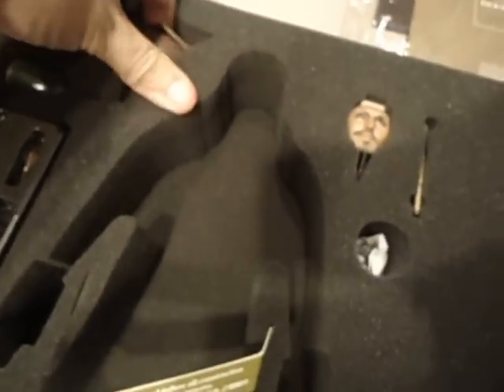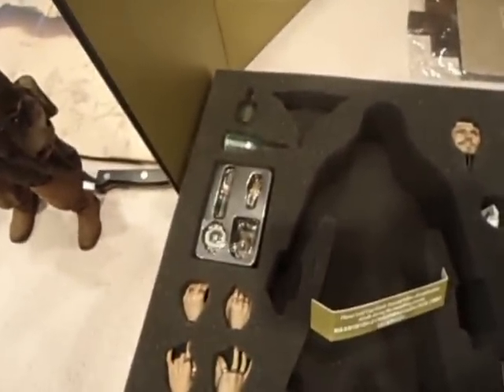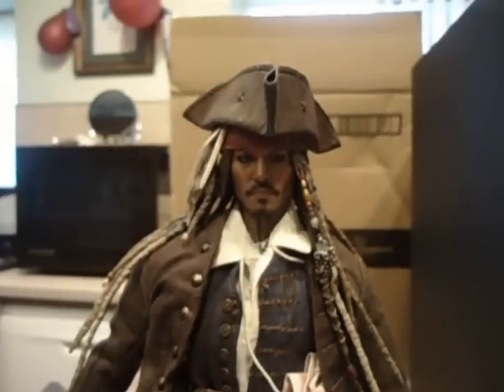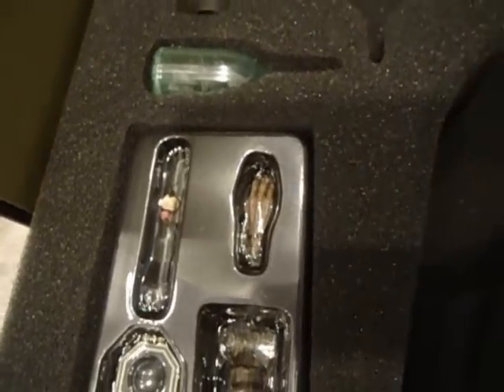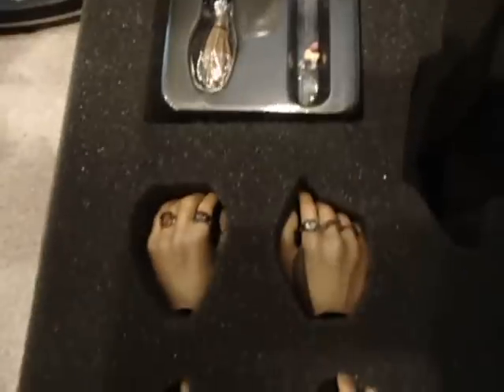This is what you get with it: his rum bottle, his hat — hang on, I knew I was missing something. Mr. Captain Jack Sparrow, I forgot his hat. Anyway, what you get: his rum bottle, his bottle with the Black Pearl in it.